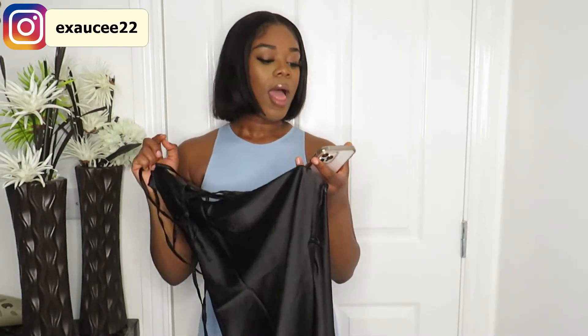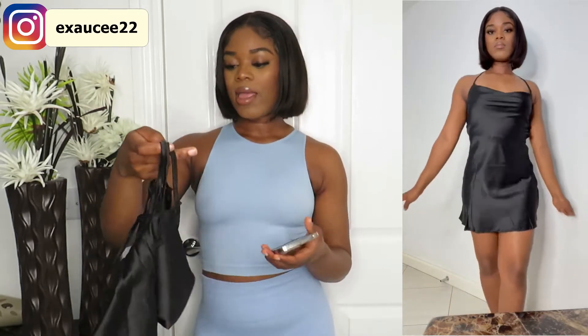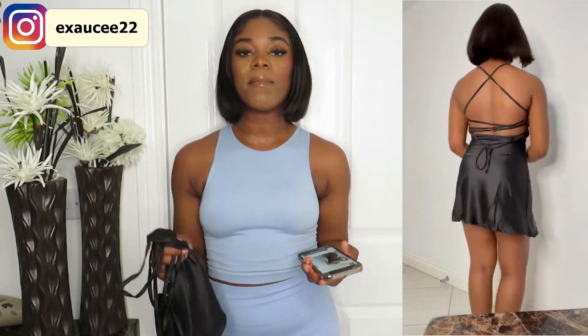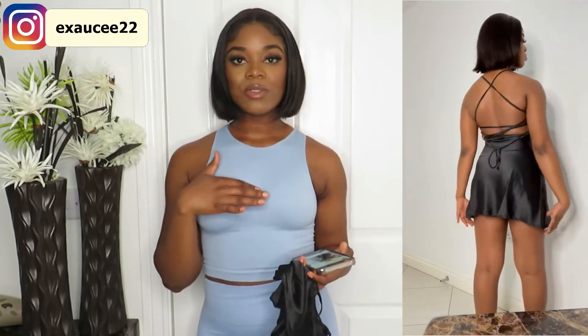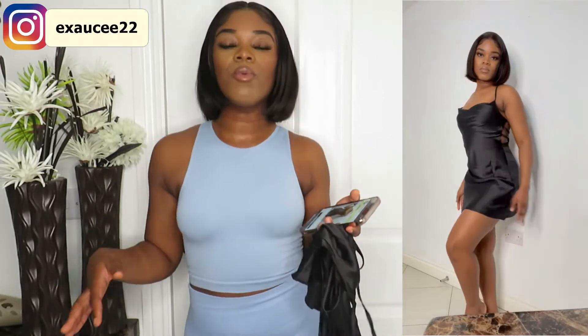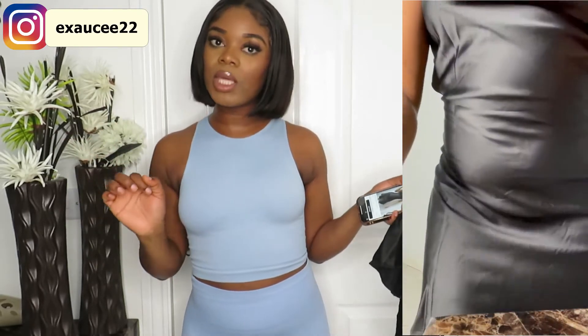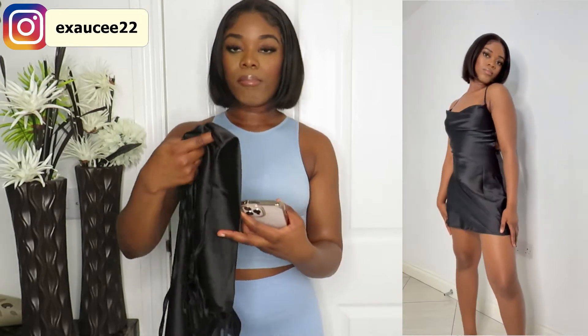The next item is this black dress — it's a small and was £17. It's called the Ruched Crisscross Backless Satin Party Dress. You'll see me trying it on — the back is really giving it, the back is doing amazing. I love the details; even the front has a lot of details. My only issue is that it's a little bit short, so you can't really walk around much. If you go to a restaurant and sit down that's fine, but you'd have to worry about your bum being out if you're moving around. Good quality, very nice, but quite short.